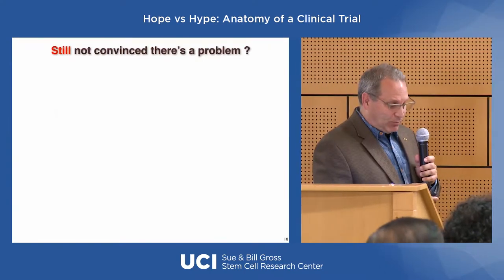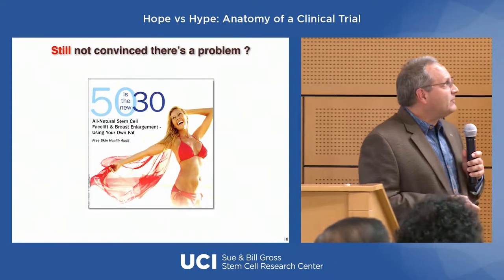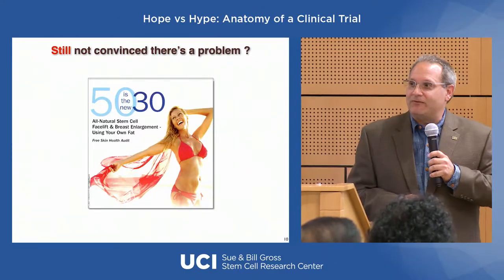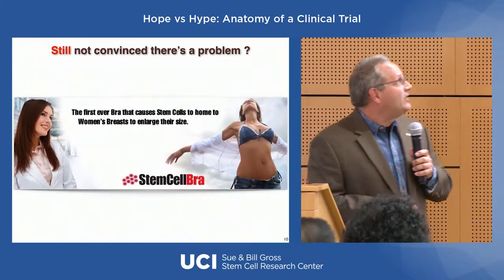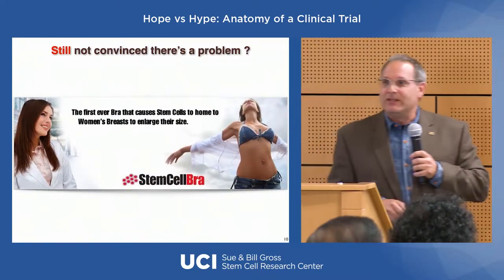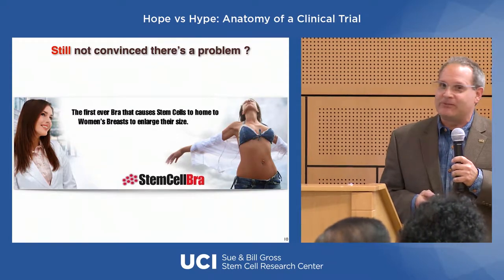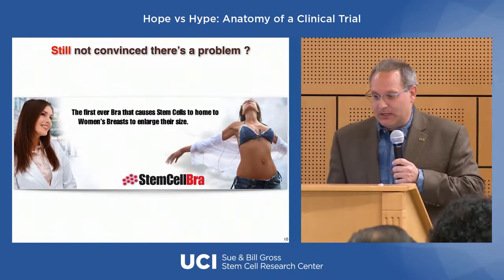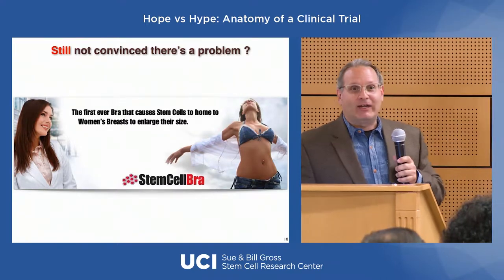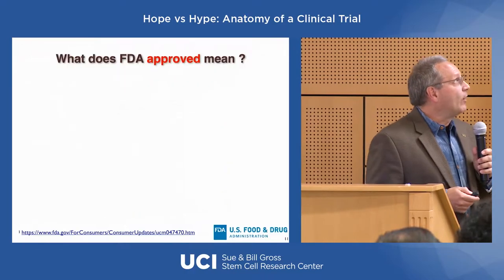If you're still not convinced there's a problem, there's actual marketing out there claiming stem cells can turn people who are 50 into 30-year-olds — and my personal favorite, the first ever stem cell bra. This is actual marketing material sent to the former director of our stem cell center. The only reason they didn't fall for it is because he was a he. There's a lot of marketing out there and you're being bombarded with advertisements.